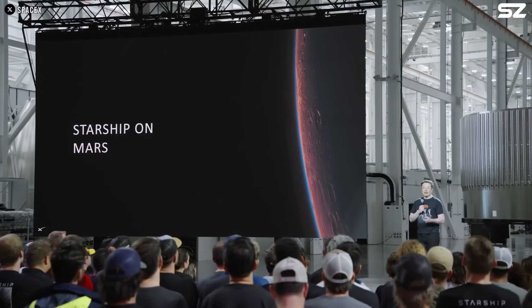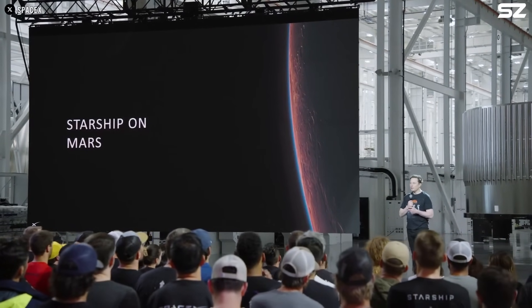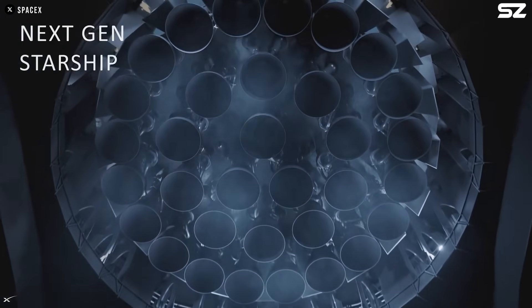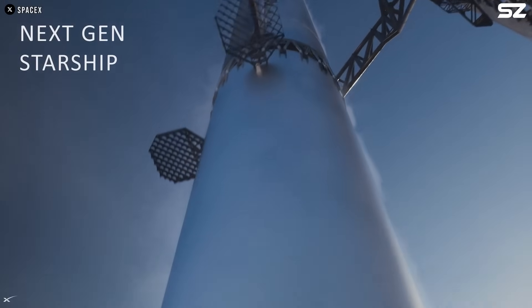On the 29th, SpaceX hosted a presentation focused on Starship and its pivotal role in future missions to Mars. The event revealed a wealth of new information, including exciting design upgrades for both Super Heavy and Starship.